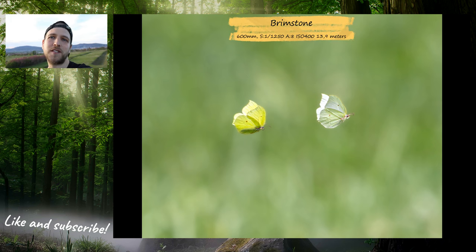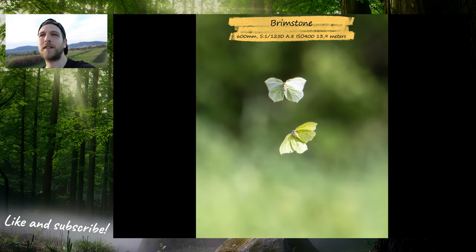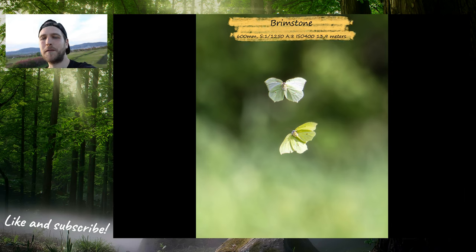There were some brimstone butterflies flying really erratically, and it took a long time, but I managed to capture pictures where the male is chasing the female — the male is the yellow one. They are not perfectly sharp, but they are so erratic with their movement that I'm really happy with them.